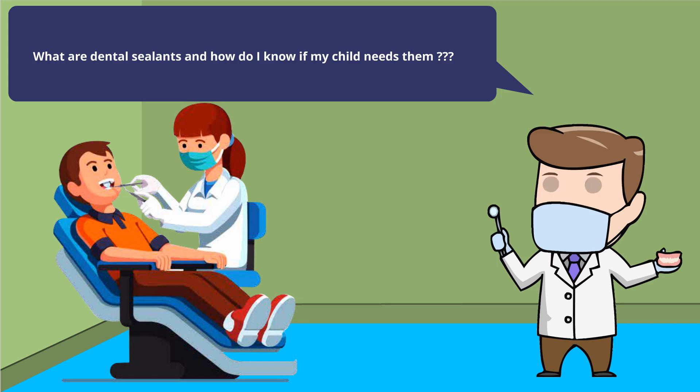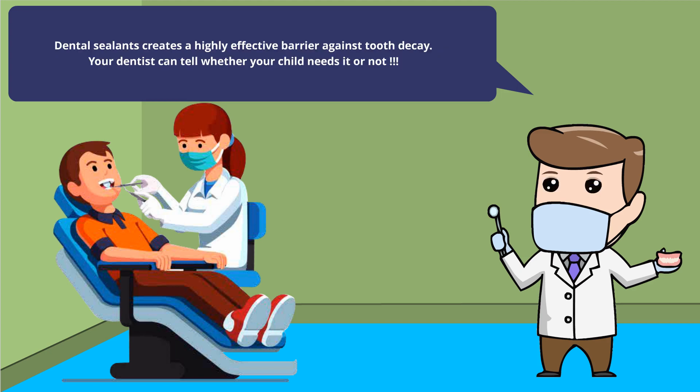What are dental sealants and how do I know if my child needs them? Dental sealants create a highly effective barrier against tooth decay. Your dentist can tell whether your child needs them or not.